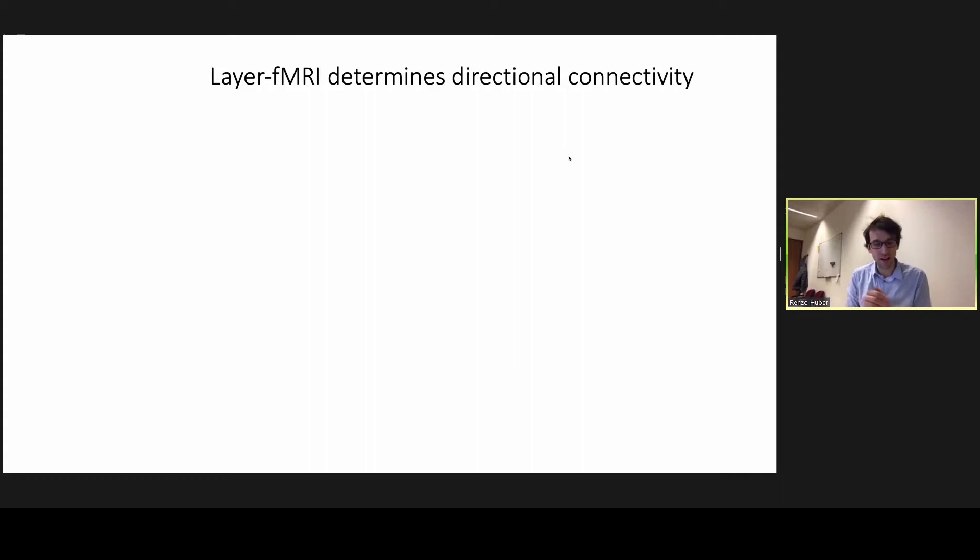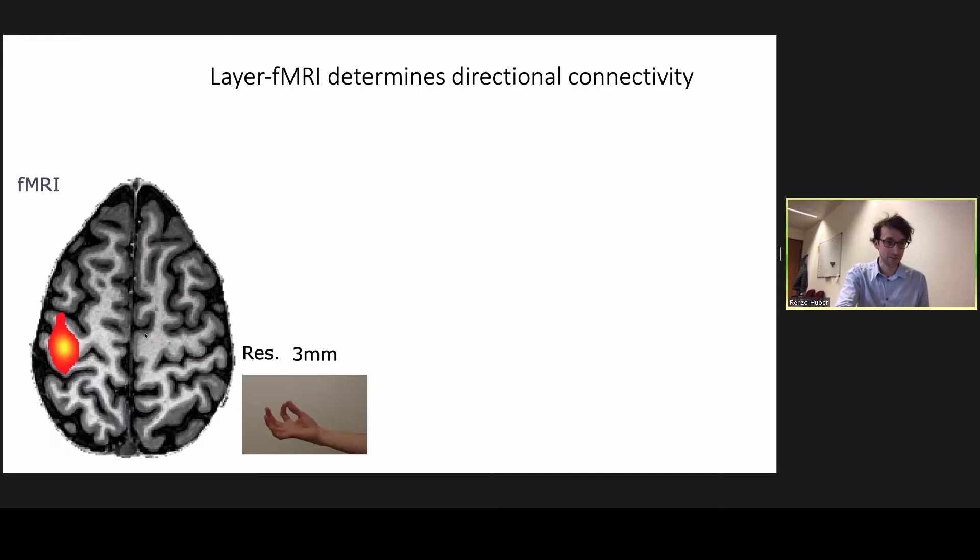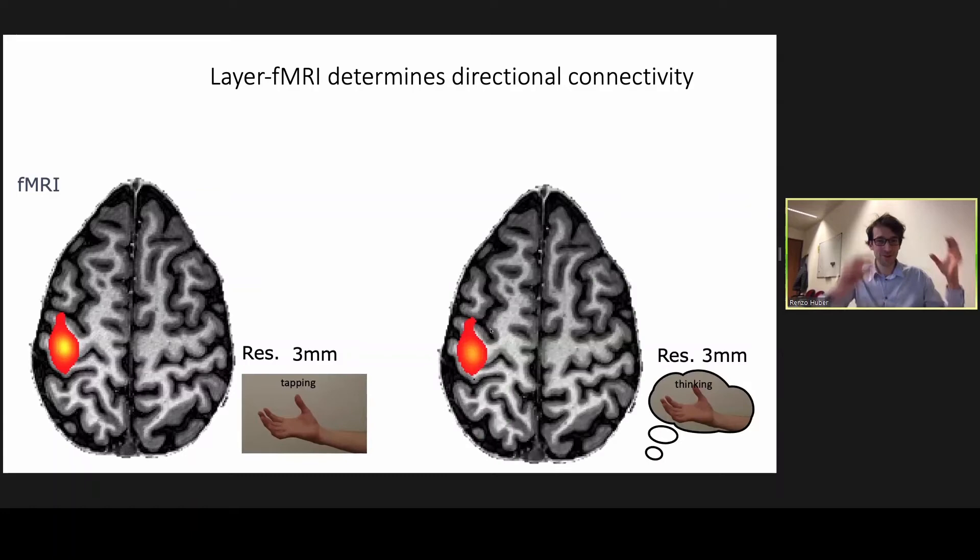At conventional resolutions, when you ask a person to move their hand, you get this heat-map-like activation in the sensory motor system, which is really cool but doesn't tell us what the brain is becoming activated for. For example, when you ask a person to use their imagination and just think about moving their hand, the same brain areas become activated. The researcher didn't really learn a lot — it's completely puzzling why we have an identical brain pattern resulting in such different behavior.